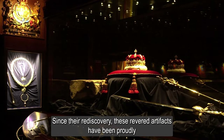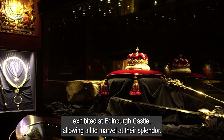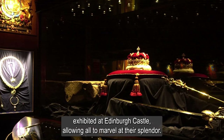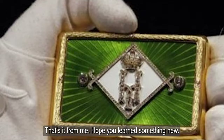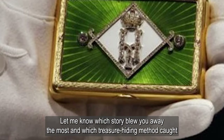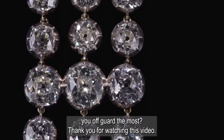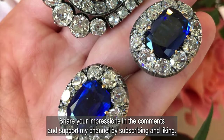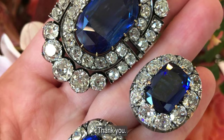Since their rediscovery, these revered artifacts have been proudly exhibited at Edinburgh Castle, allowing all to marvel at their splendor. That's it from me. Hope you learned something new. Let me know which story blew you away the most and which treasure-hiding method caught you off-guard the most. Thank you for watching this video. Share your impressions in the comments and support my channel by subscribing and liking.